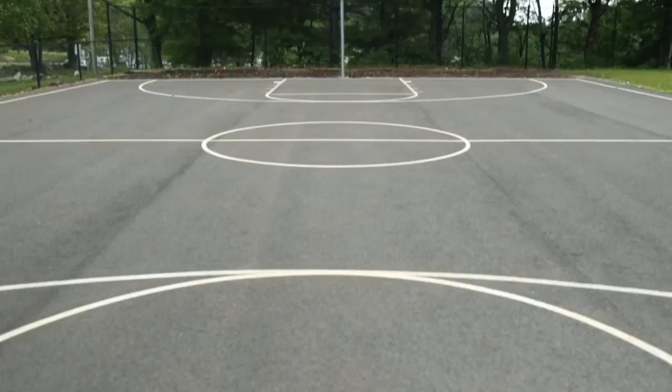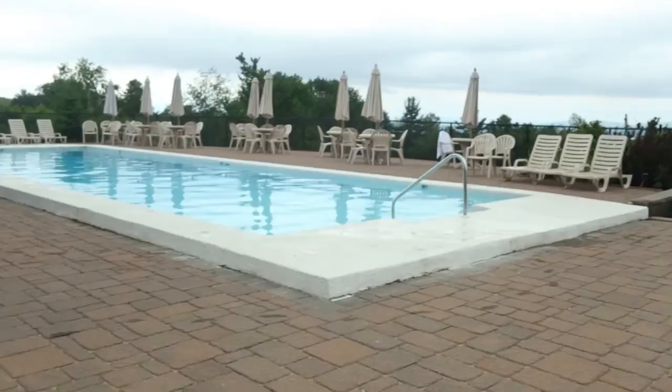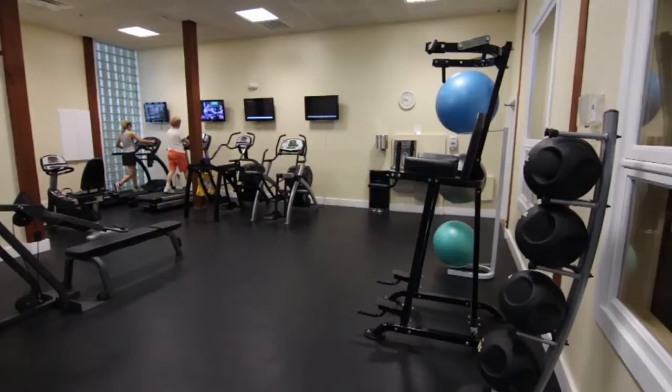We've got a nine-hole executive golf course, a full-size basketball court, there's a soccer pitch, tennis courts, two indoor pools, two outdoor pools, a brand-new fitness center up in the amenity building, as well as indoor racquetball and some gaming facilities for the kids to play video games.